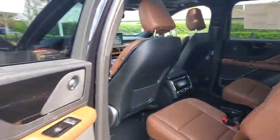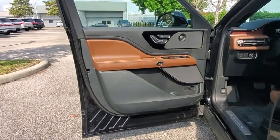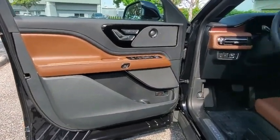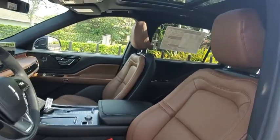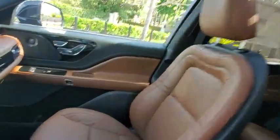Additional features include traction control, stability control, LED headlights, lane departure warning, anti-lock braking system, all-wheel drive, Bluetooth, leather-wrapped steering wheel, adjustable steering wheel, power steering, aluminum wheels, and four-wheel disc brakes.